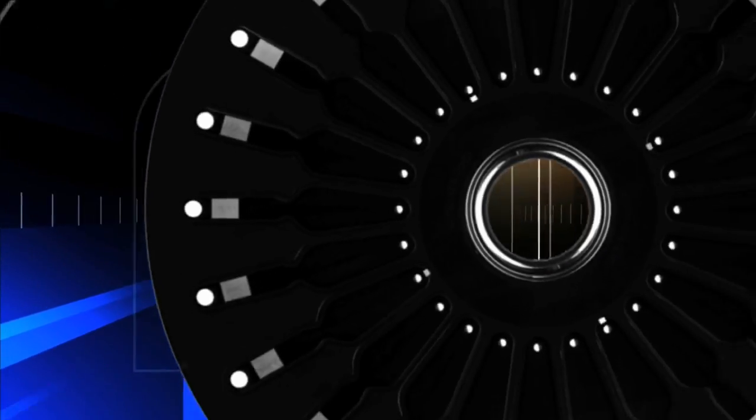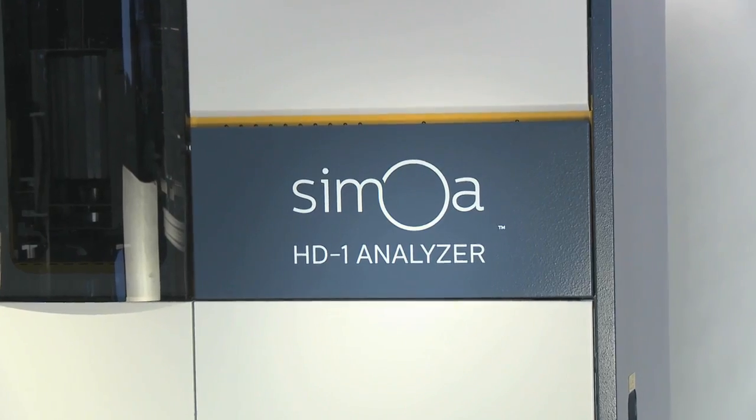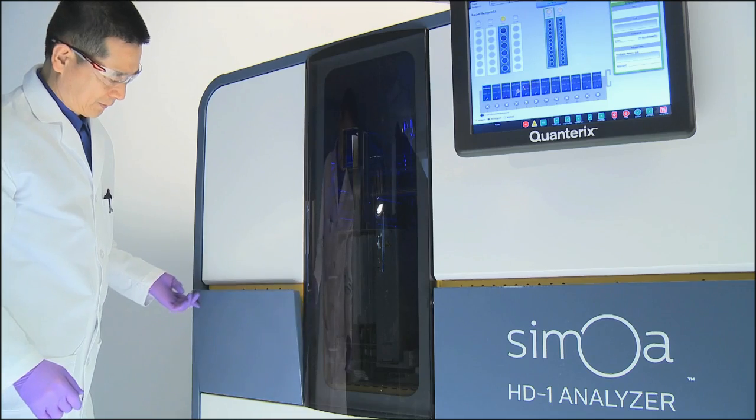Positive wells are enumerated to determine protein concentration. For researchers, all these advantages make the Samoa HD1 a powerful blend of speed, simplicity, and a level of sensitivity undreamed of until now.